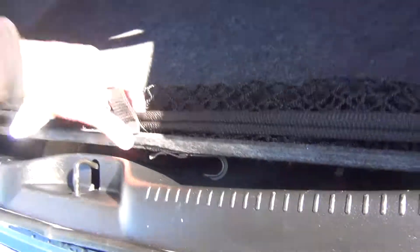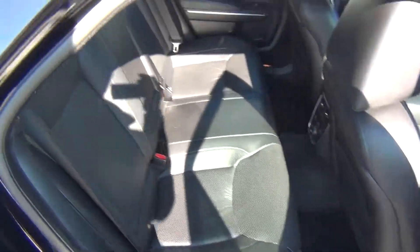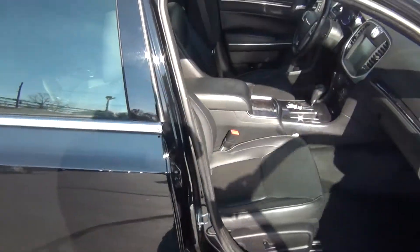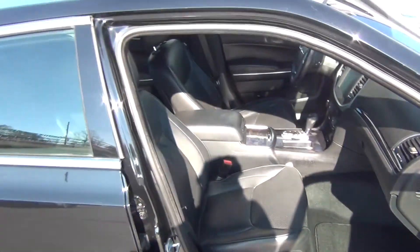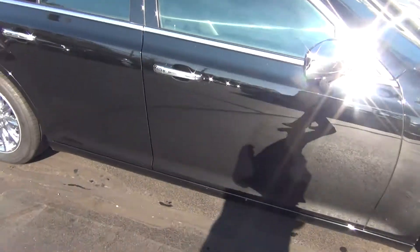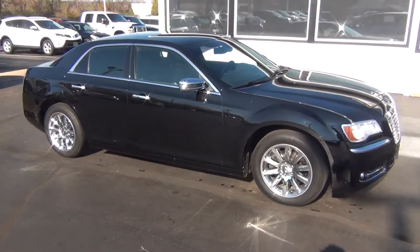There's a spare tire underneath, and as we come around to the passenger side, you can see it's just as clean as the driver's side — absolutely nothing to hide here at Midtown Auto Center. Power passenger seat as well, plenty of storage in the glove box, passenger airbag. It's a non-smoker vehicle, so no signs of any smoke damage or nasty smoke smells, and again it's got a clean Carfax.